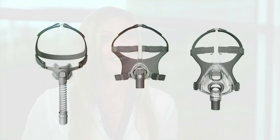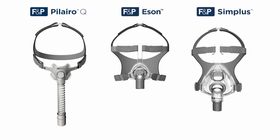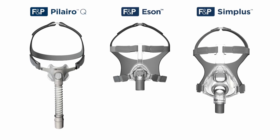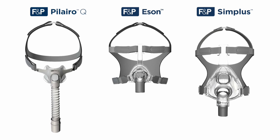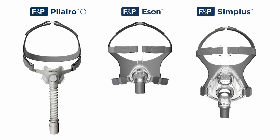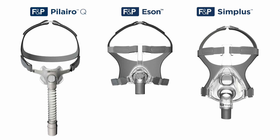Adherence is a journey and we are there by your side. Choosing the right mask for your patients is the first step towards achieving adherence success. Our goal is to provide you with the most innovative and complete mask portfolio. Partner with us for compelling design solutions that improve patient care and make sense for your sleep business.